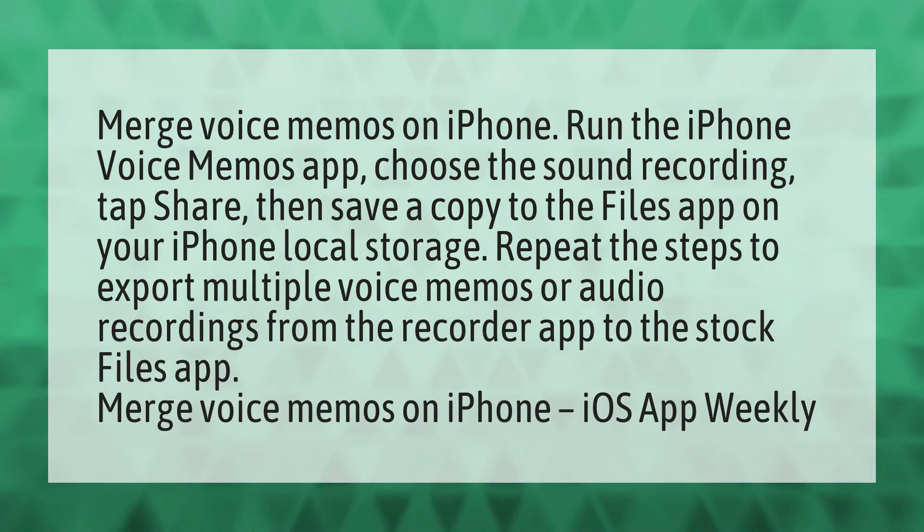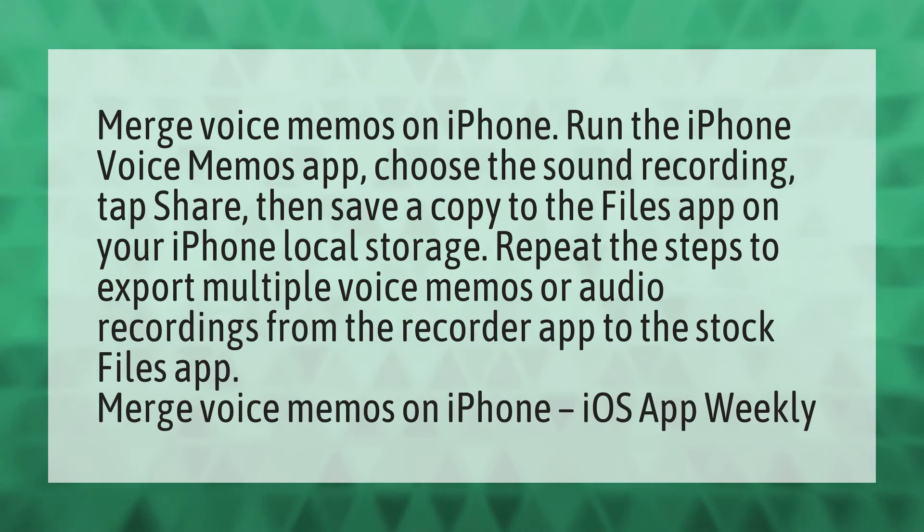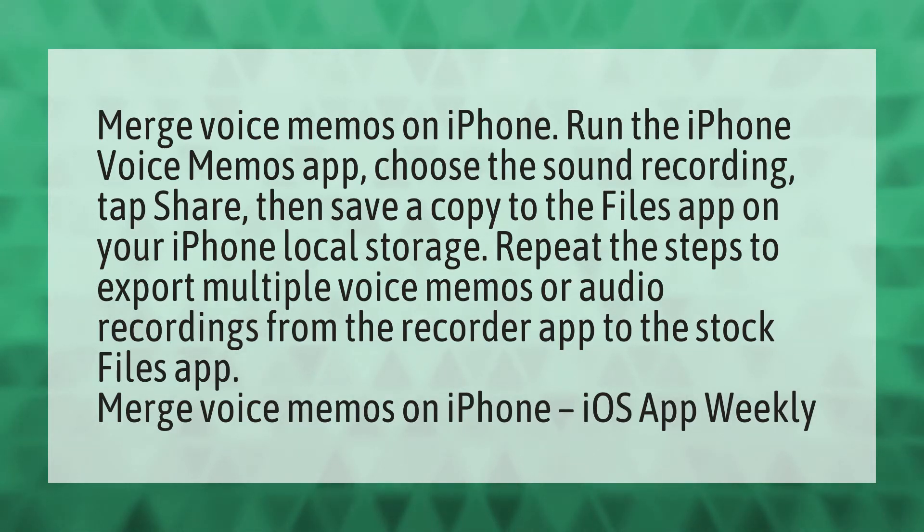Merge voice memos on iPhone. Run the iPhone Voice Memos app. Choose a sound recording, tap Share, then save a copy to the Files app on your iPhone local storage. Repeat the steps to export multiple voice memos or audio recordings from the recorder app to the stock Files app.